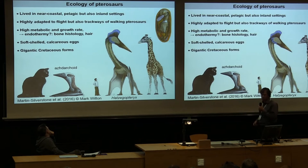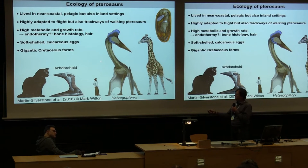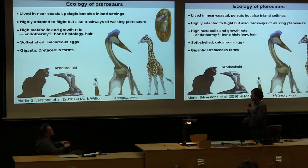They developed from small eggs — eggs had not been found for 200 years, but in the last few years several have been found. They were soft-shelled calcitic, like reptile or crocodilian eggs, not hard-shelled like bird eggs. They grew from these eggs to either meter-sized or up to the largest, Hatzegopteryx, with a 12-meter wingspan. The giants are amazingly big but not very heavy — maybe 200 to 300 kilograms.